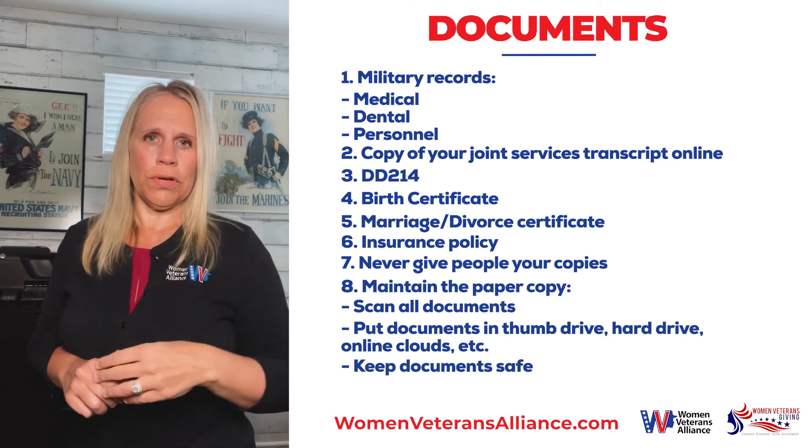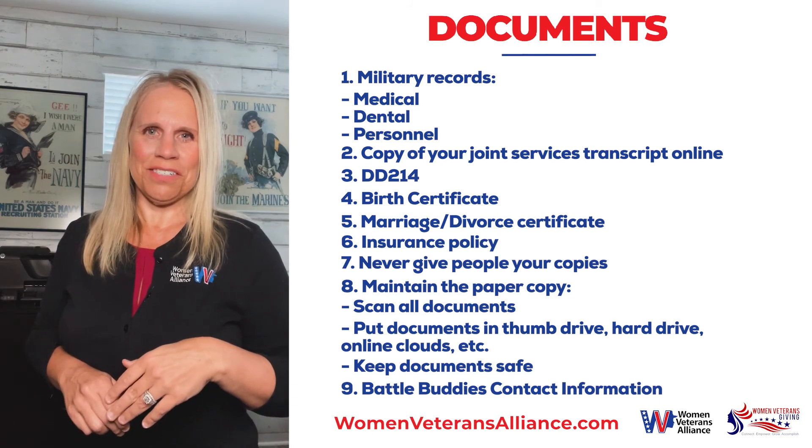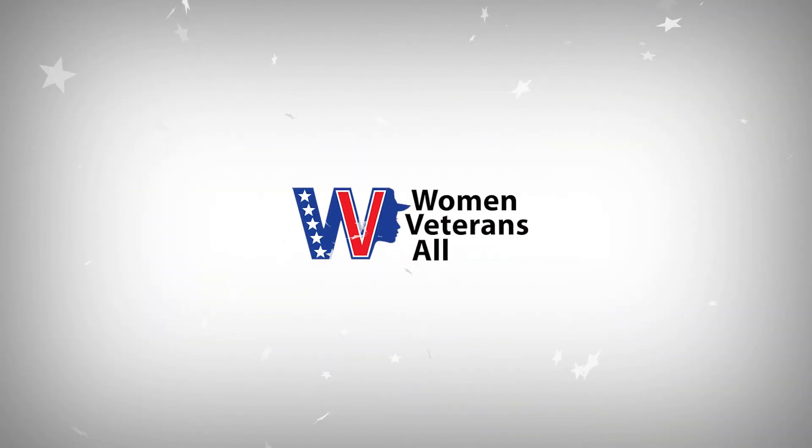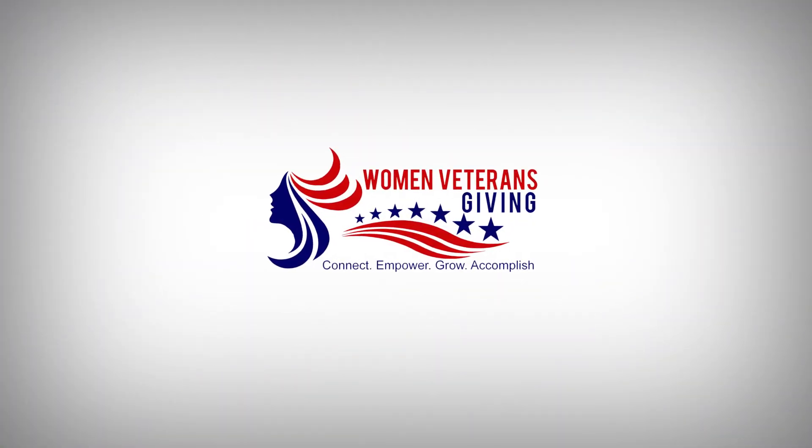The last thing to do before you get out is making sure that you have your Battle Buddies' contact information. Thank you so much for joining us.